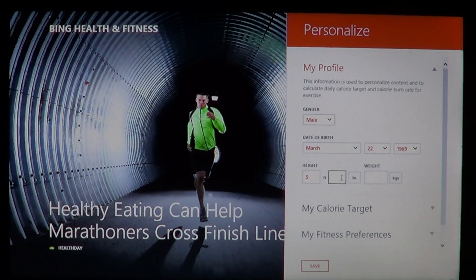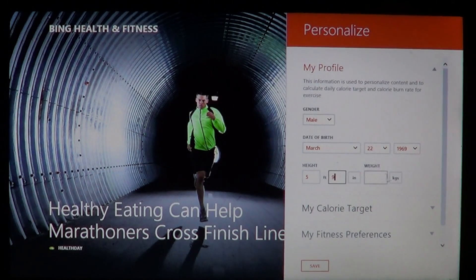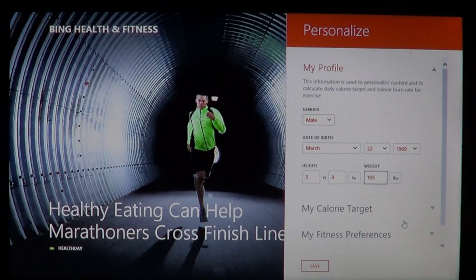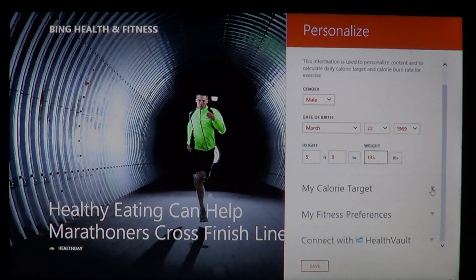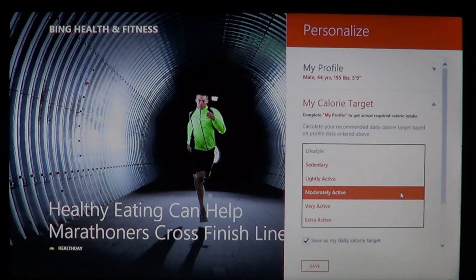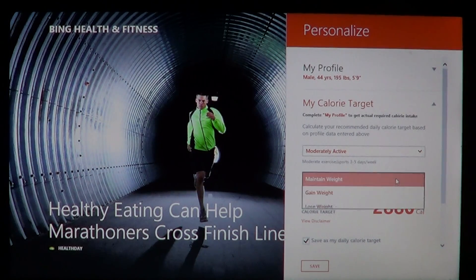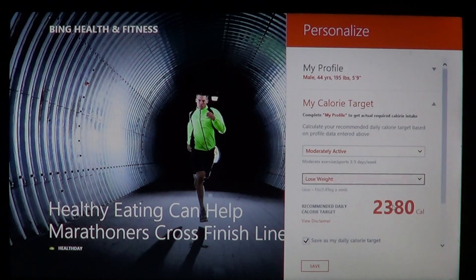You enter your weight in pounds — I'm 195, which I'm a little overweight actually. Then you can set your calorie targets. I'm moderately active and I want to lose weight, so it gives me a recommended daily calorie target of 2,380 calories.